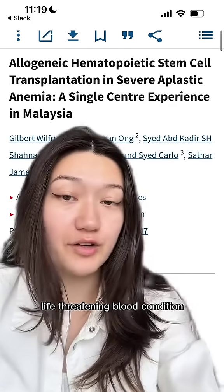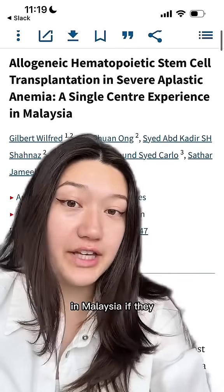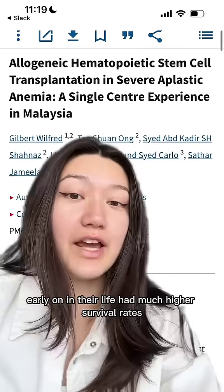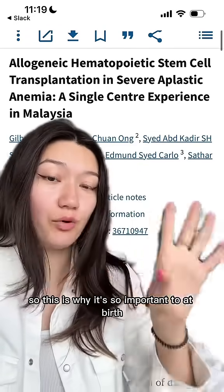And that's what happened here. This study discusses patients with a really rare, life-threatening blood condition called severe aplastic anemia, where your bone marrow basically stops making blood. In Malaysia, patients who received stem cells from an umbilical cord early on in their life had much higher survival rates, and suddenly this disease became something that they could live with.